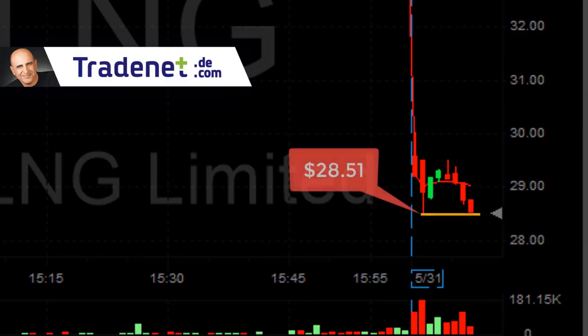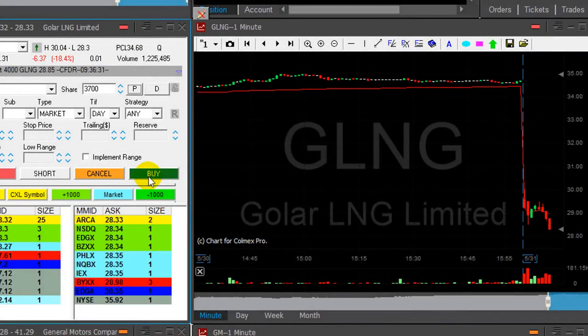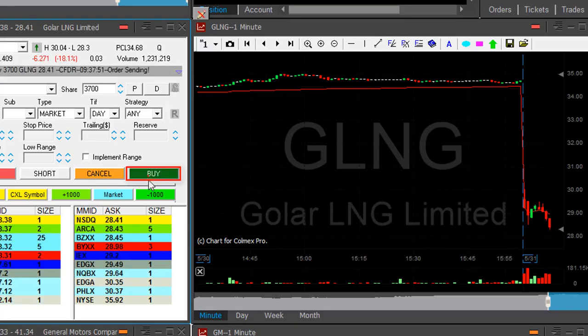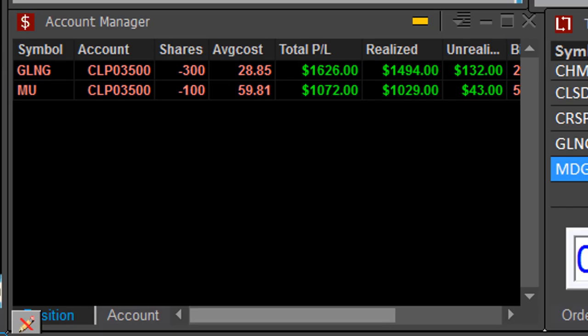Now the low is $28.51. Can we go under? Yes, we did. What a breakdown. About to take my partial — taking it now. What a lovely trade in GLNG. That's my second trade today. Up $1,600 in GLNG.